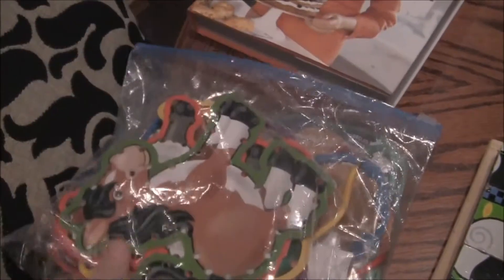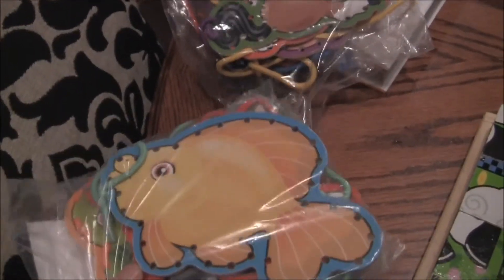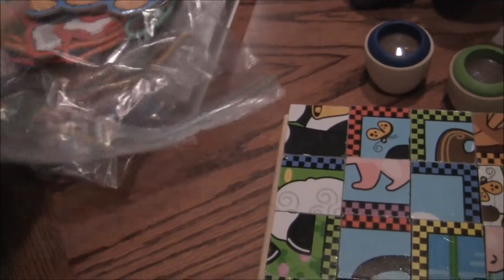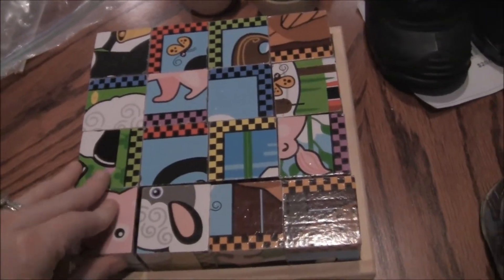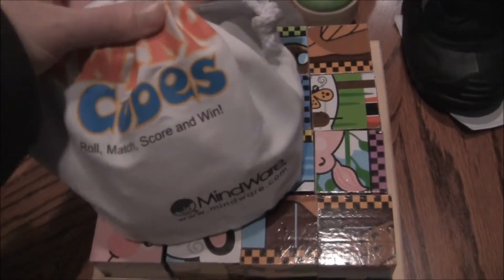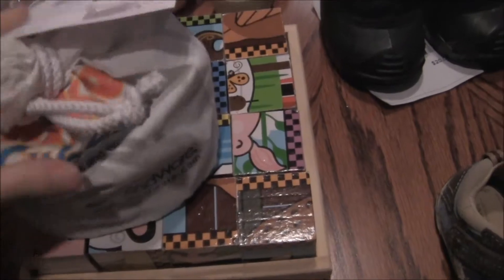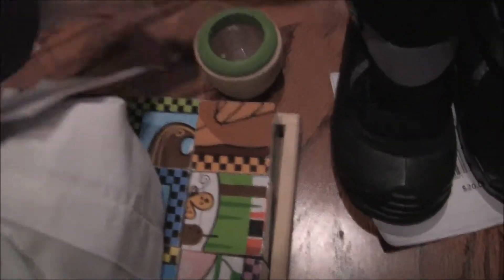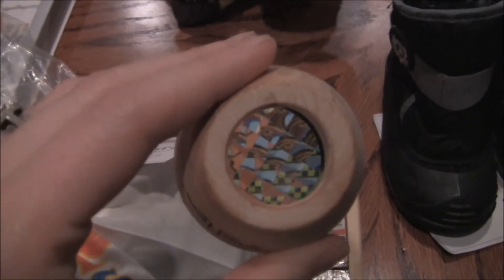I got some Melissa and Doug Farm Animal Lacing Panels for $3, and some Household Pets lacing panels for $4. Here is the Melissa and Doug Farm Animal Block Puzzle Set — really cute — and that was $2. This is a game of Qirkle Cubes; I've got to look the directions up on YouTube, but it was $3 and retails for like $20. And I got a set of Ryan's Room Kaleidoscope Eyes, which would be really cool for Marcus to look through — later when we learn about how flies and stuff see, he can actually see what they see.